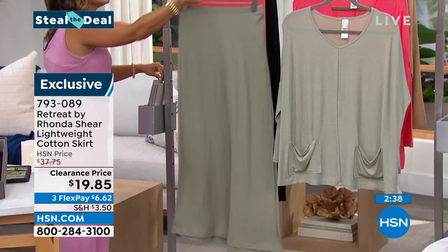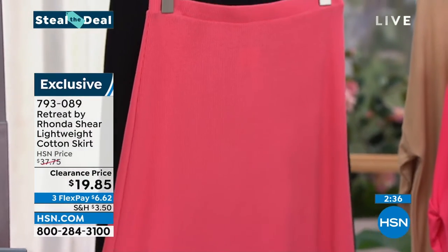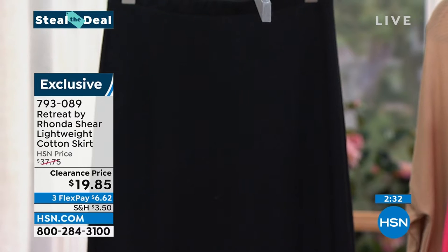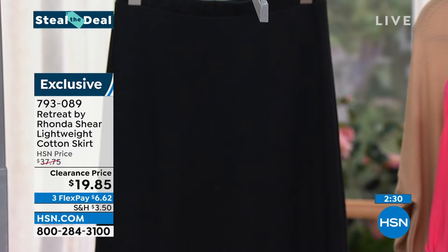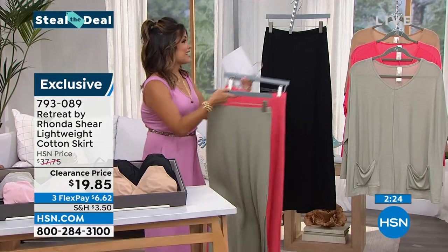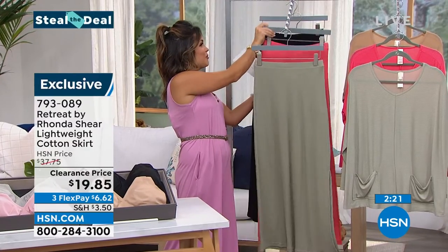This is the khaki, here it is in the coral, and here it is in the black. The black is our most limited across the board — we only have about 1,300 of these to go around. Look at this clearance price. Can you believe this? Under 20 bucks to get this home.